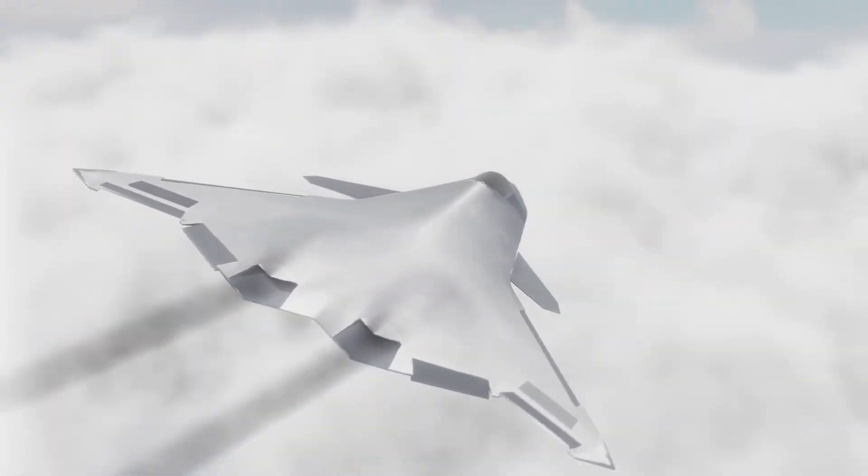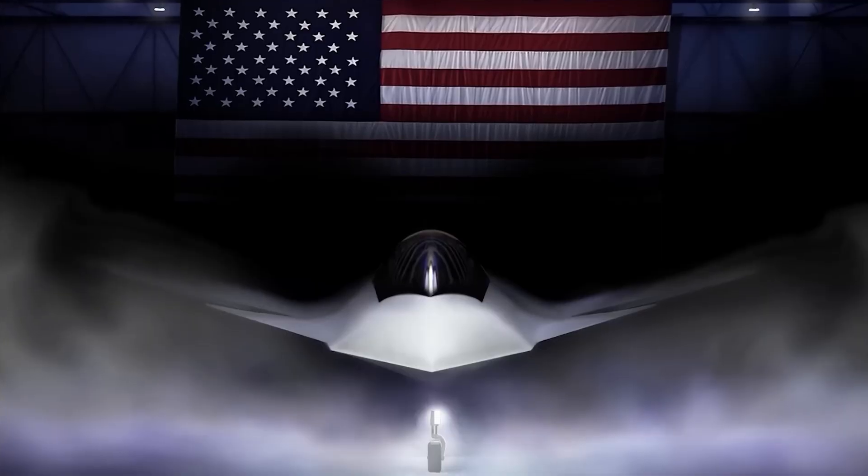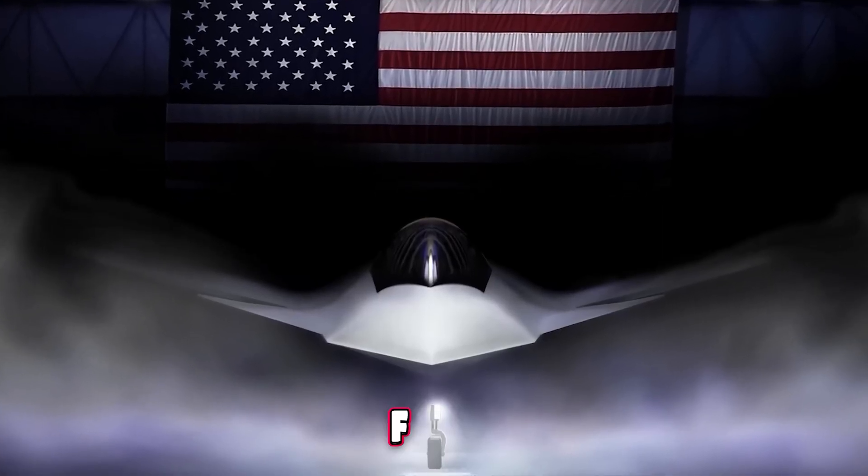Born for battle, designed to dominate, this jet is unforgiving and unfailing. We're talking about America's newest fighter jet, the F-47.